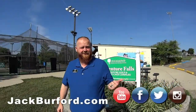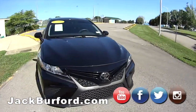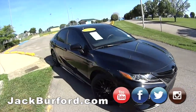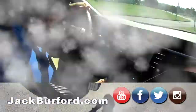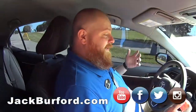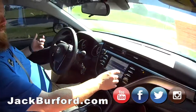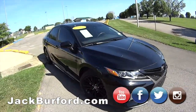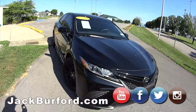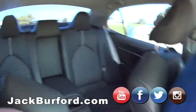Hey everybody, we're up here at Adventure Falls in Lake Ripa. We're doing a test drive video on a 2019 Toyota Camry SE. Let's check it out!